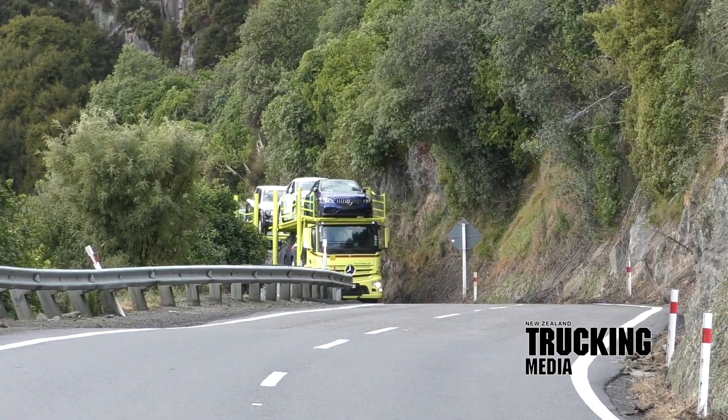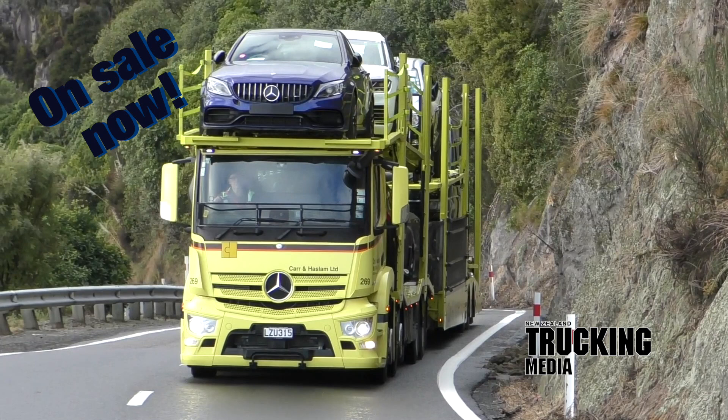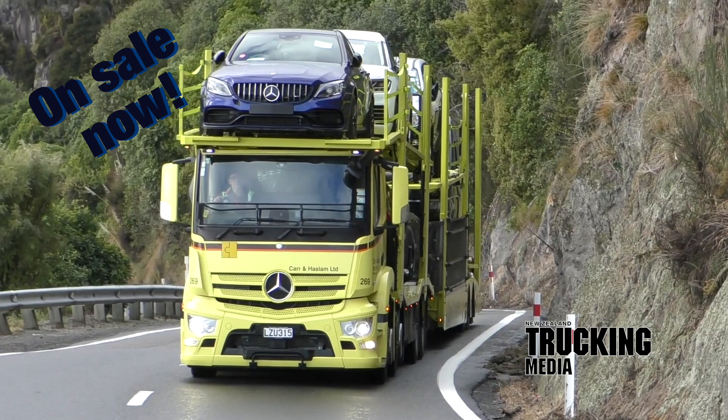To get the entire rundown on these purpose-built Mercedes-Benz transporters for Mount Wellington-based Carr & Haslam Limited, grab a copy and read the full story in the July 2019 issue of New Zealand Trucking Magazine, on sale now. Have a fantastic month out there, stay warm and travel safe.